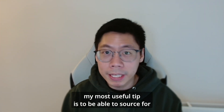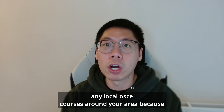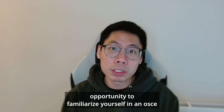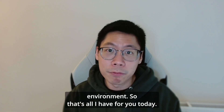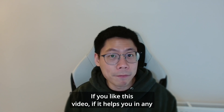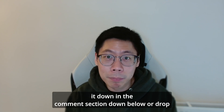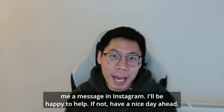My most useful tip is to source any local OSCE courses around your area, because it's really hard to put together an OSCE circuit yourself, and it gives you a tremendous opportunity to familiarize yourself in an OSCE environment. That's all I have for you today. If you liked this video and it helped you in any way, please like and subscribe. If you have any questions, leave them in the comments below or drop me a message on Instagram. I'll be happy to help. Have a nice day ahead.